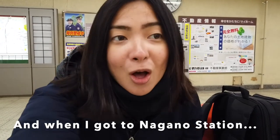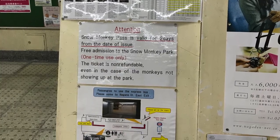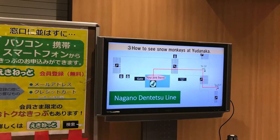If you were like me, you were lost, you went to the information center, and they have a pretty informative PowerPoint presentation to let foreigners like you and me know where to go.